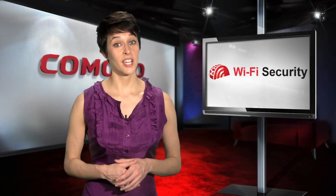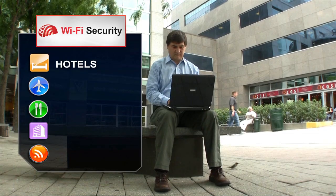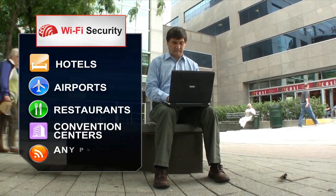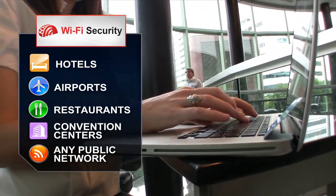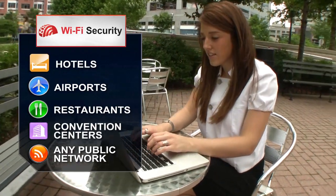TrustConnect provides protection against security and privacy threats to Wi-Fi users, particularly in public locations. The service encrypts all of the information transmitted over these networks, making it useless to electronic eavesdroppers.